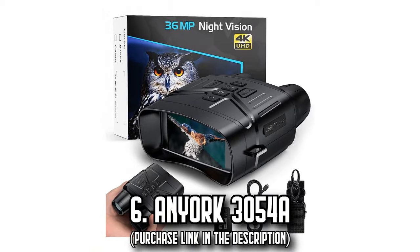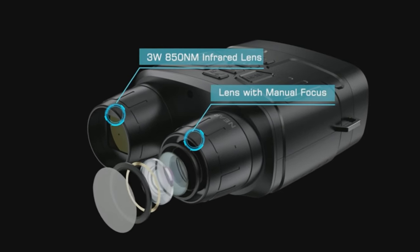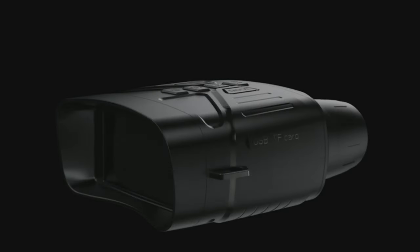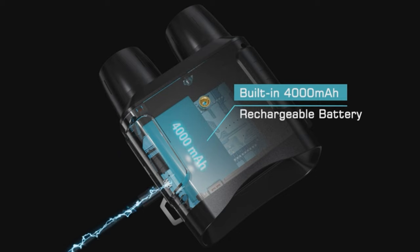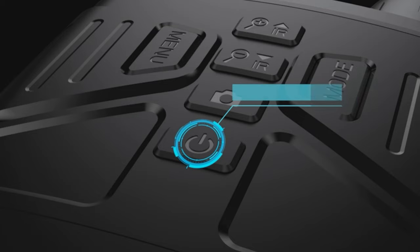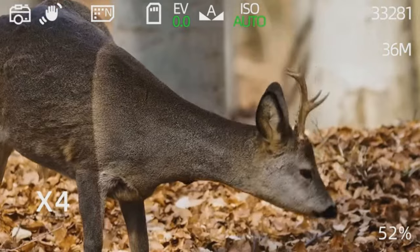Number 6: The Enyork 3054A. Explore the hidden wonders of the night with the Enyork 3054A. Even though it's compact, this night vision binocular does not compromise on performance. Its anti-shake and motion detection features ensure you capture clear images and videos every time. Powered by a built-in 4,000 mAh lithium battery, you won't have to worry about running out of charge. And should you need to recharge on the go, you can do so effortlessly using a power bank or your car's charger. Dive into greater detail with its professional digital zoom, paired with a fully multi-coated 25-millimeter objective lens, offering a clear view of up to 656 feet even in pitch darkness.